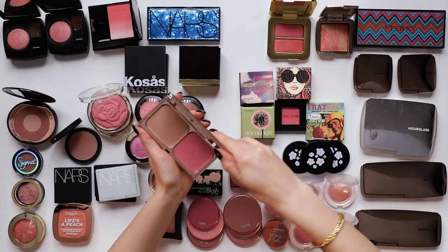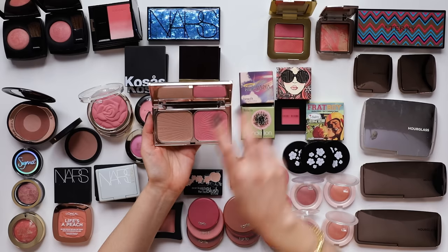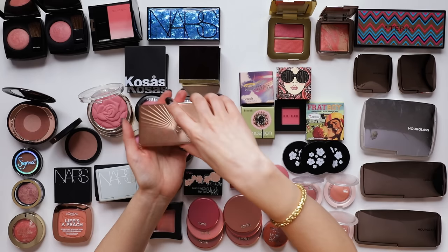This is a beautiful one from Charlotte Tilbury - the Filmstar Bronze and Blush Glow. It stays.